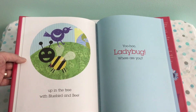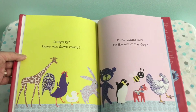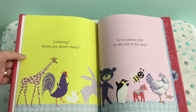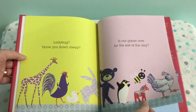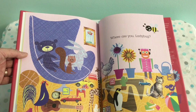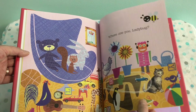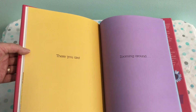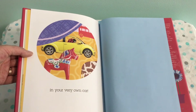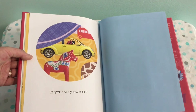She's peeking out behind me! Yoo-hoo! Ladybug! Where are you? Ladybug? Have you flown away? Is our game over for the rest of the day? I don't see her. Where are you, Ladybug? There you are! Zooming around in your very own car! And that is our story, friends!